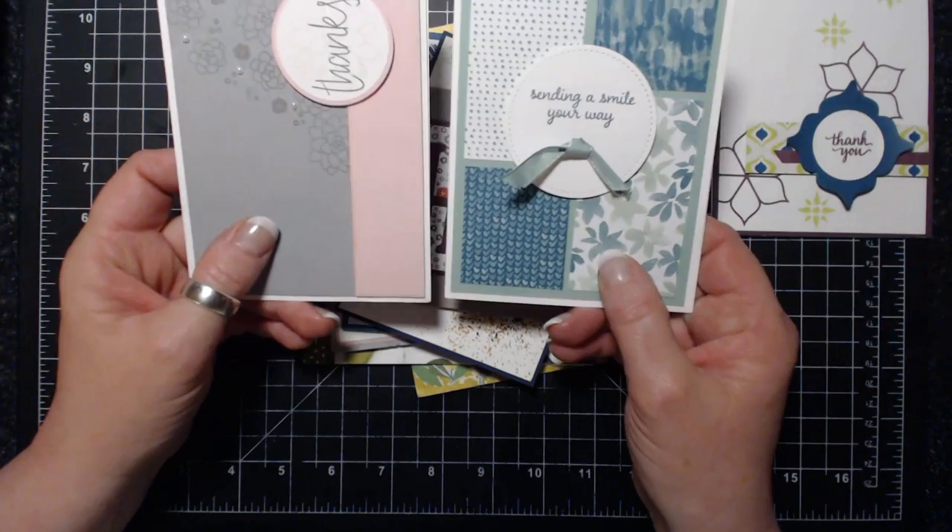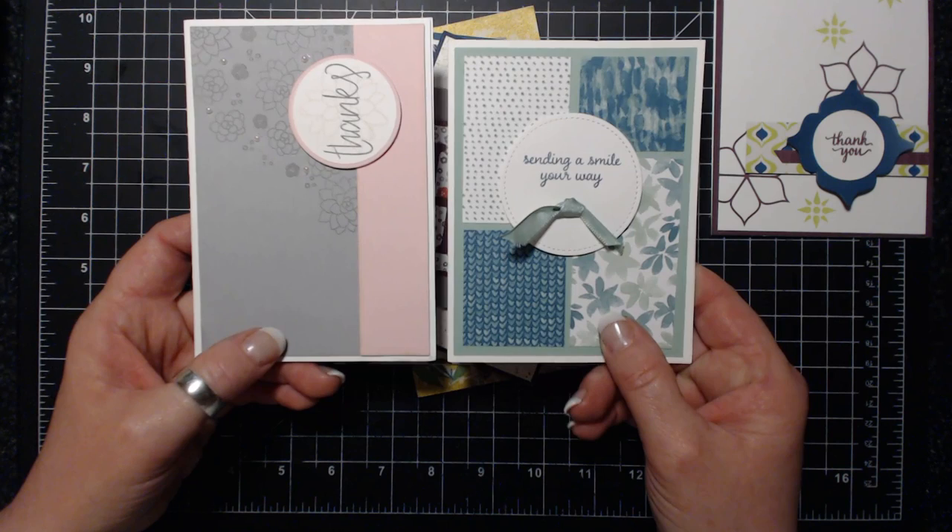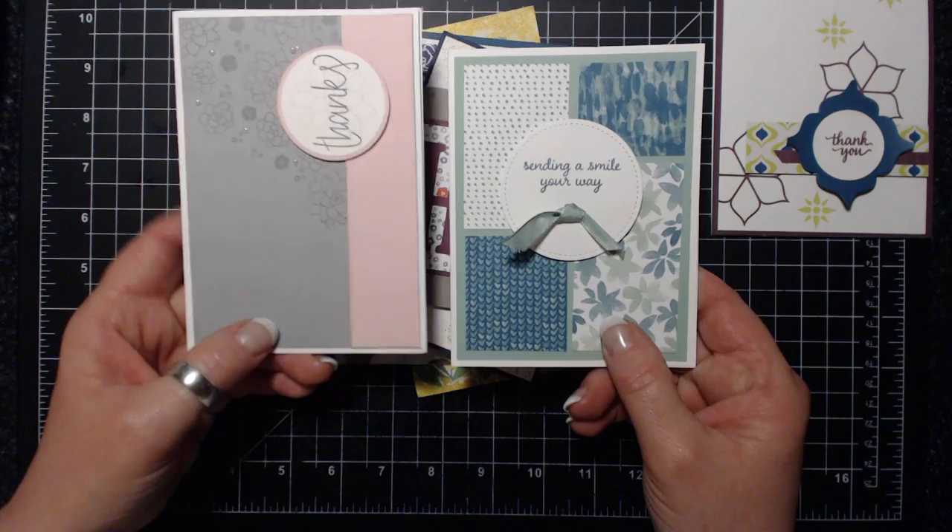I'm horrible at precise matting by the way - I struggle with getting those perfect borders. Just so you know, the difference between an American or Canadian card versus UK and Australian cards: the USA and Canada are short and fat, while the UK and Australia are tall and skinny.